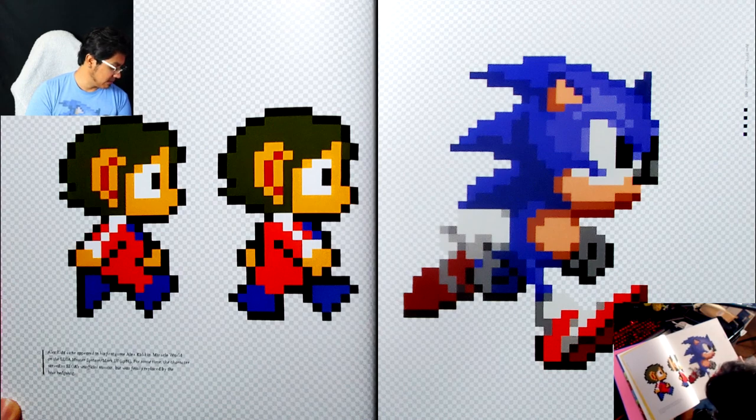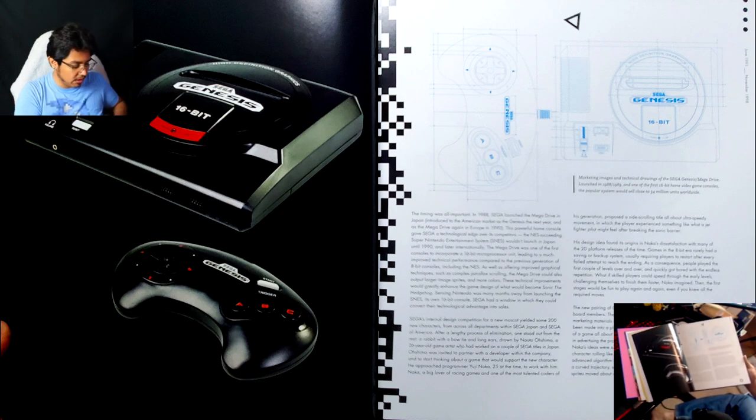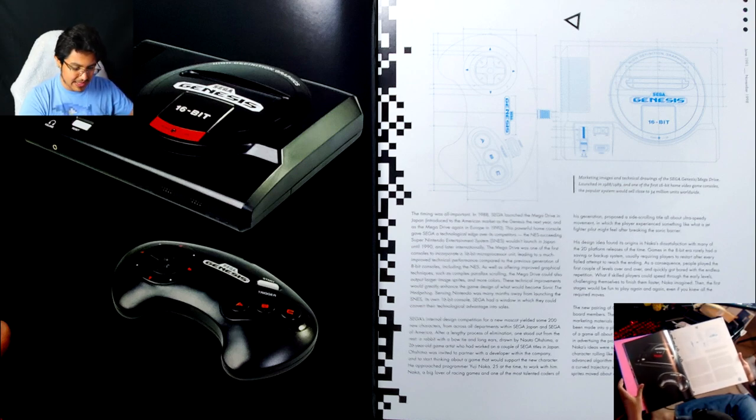For some time the character served as Sega's unofficial mascot, but was finally replaced with the blue hedgehog. The quality of the paper is so good that I often think there are two or three different pages I'm pulling, but it's just the one — it's insane.